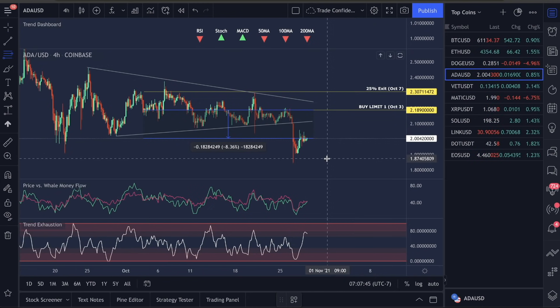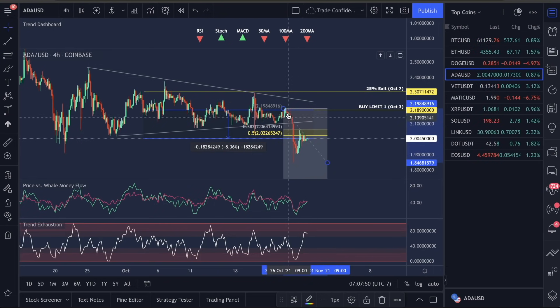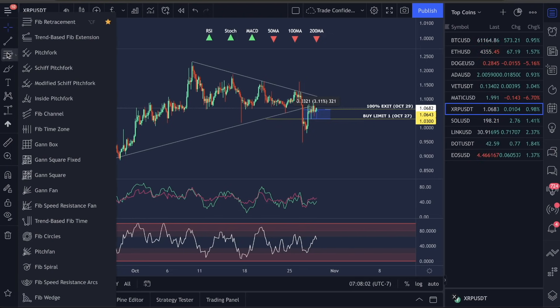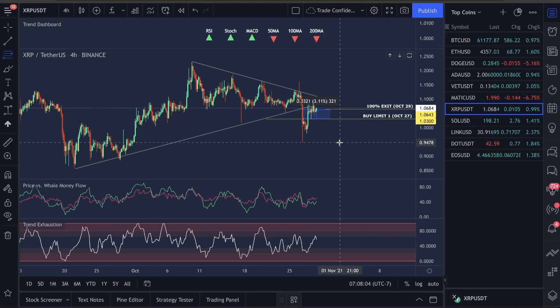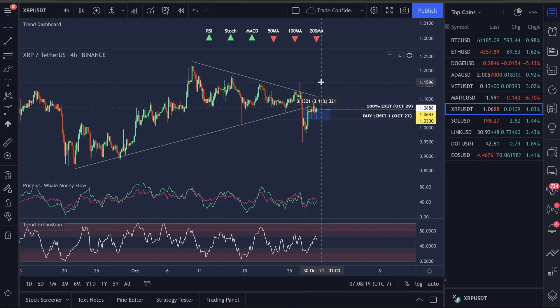I want to pull out the Fibonacci retracement real quick. If you take the low and the high and look for this downtrend pattern, we saw that we moved down. We had a retracement back to the 50% retracement, and this is where we could see moves back down in the market. This is also why I came out and called an exit on XRP. You have a low and a high, a perfect retracement back into the 50% Fibonacci retracement. Now I'm looking for this possible move back down.